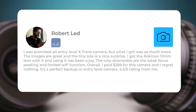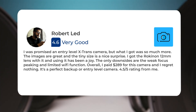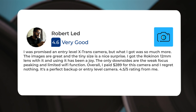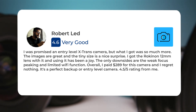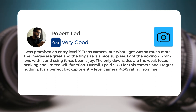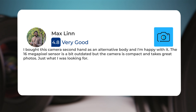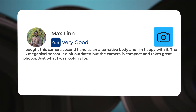Here's what people have to say about the Fujifilm XM1. I was promised an entry-level X-Trans camera, but what I got was so much more. The images are great and the tiny size is a nice surprise. I got the Rokinon 12mm lens with it, and using it has been a joy. The only downsides are the weak focus peaking and limited Wi-Fi function. Overall, I paid $289 for this camera and I regret nothing. I also bought this camera secondhand as an alternative body and I'm happy with it. The 16-megapixel sensor is a bit outdated, but the camera is compact and takes great photos — just what I was looking for.